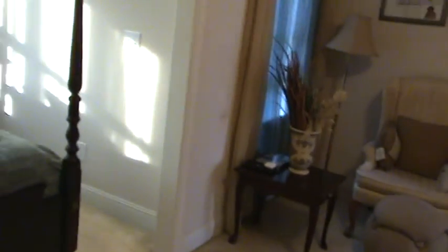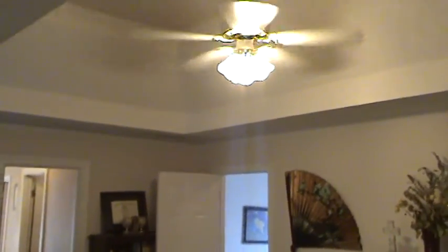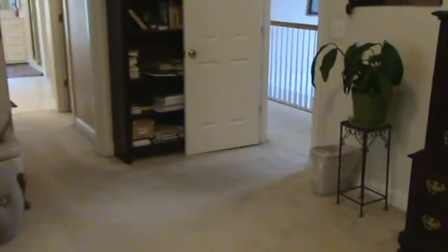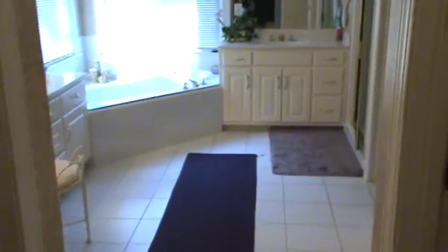Super nice space, very quiet. The current owner has the drapes drawn here, but if you wanted to open them up, you would have tons of light in this space. Tray ceiling, ceiling fans — you've got double ceiling fans. And you've got a custom transom up there that really lets a lot of light into the space. Then you've got double walk-in closets in here and a huge bathroom.